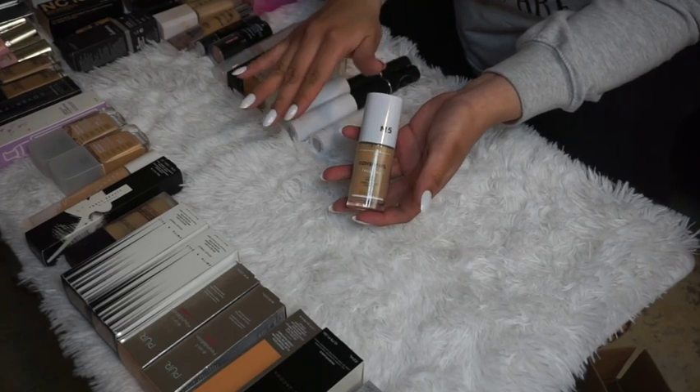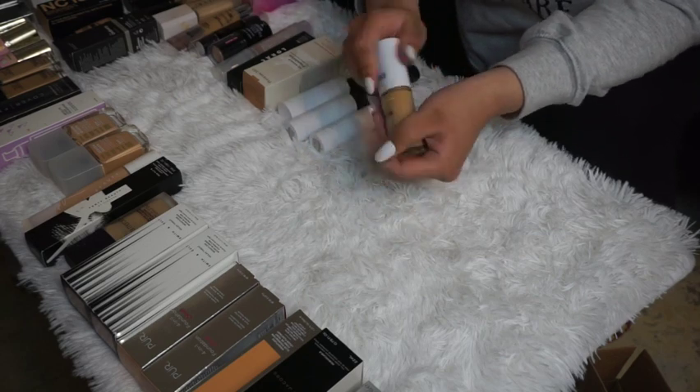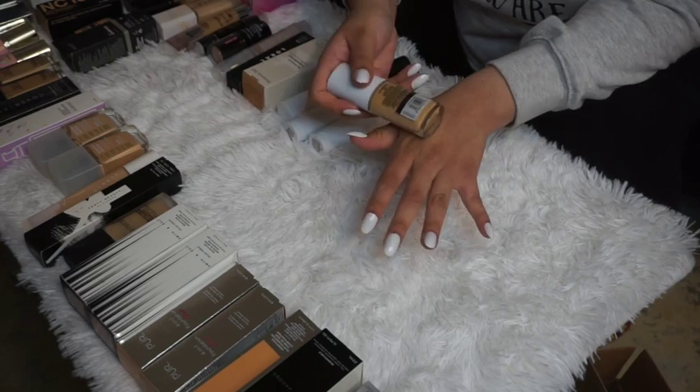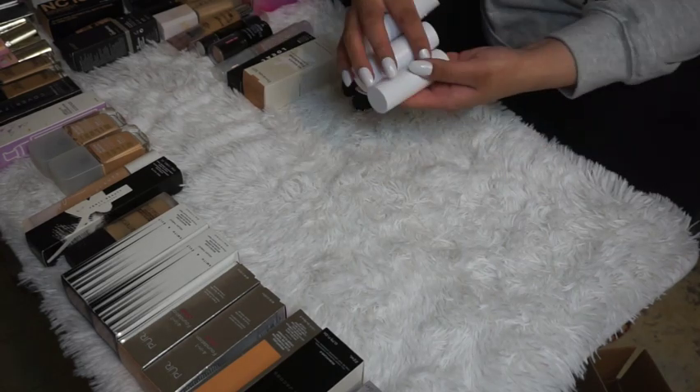The CoverGirl TruBlend foundation — the original regular one — I haven't tried it out yet. It might be a little too dark for me right now, but I'm going to keep it and hopefully be able to match myself better soon.